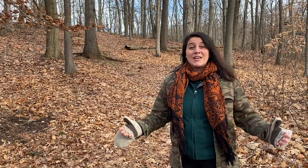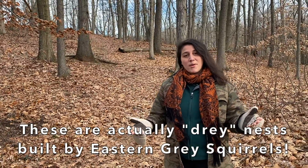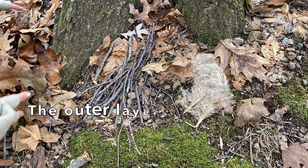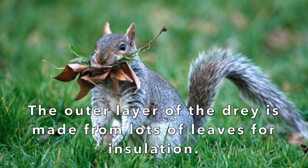Well, would you believe me if I told you that it's not actually a bird that builds that nest, but an eastern gray squirrel? They call them drays. While a bird builds a nest platform to lay its eggs on top of, squirrels actually live inside of the dray.